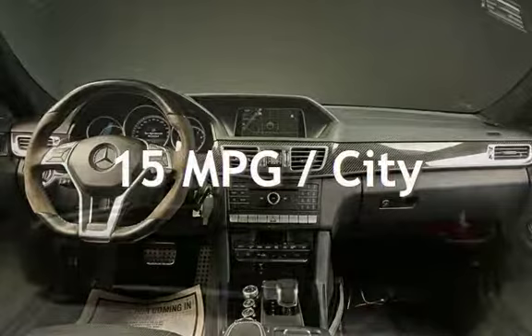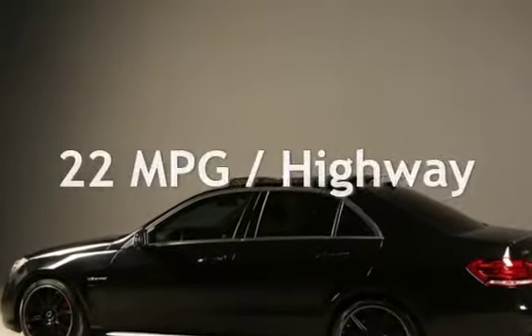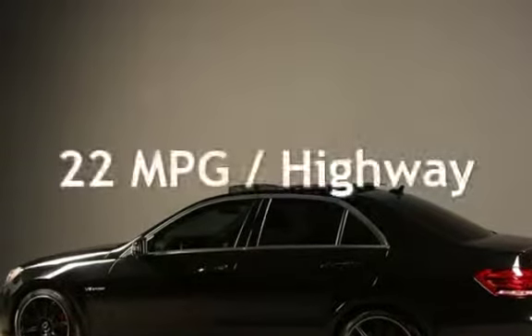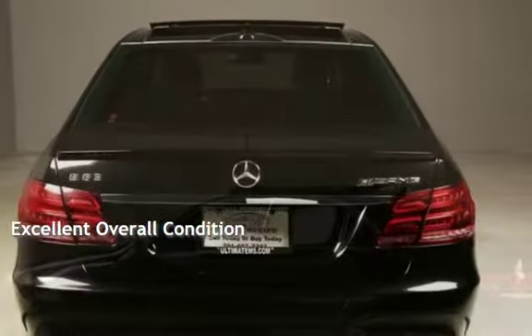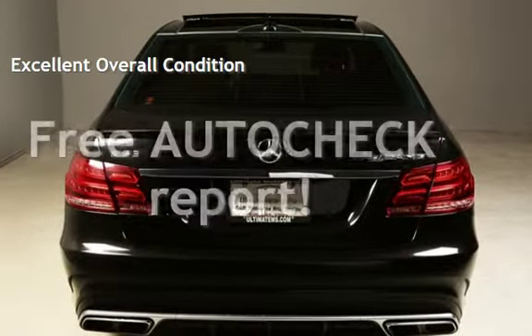Estimated fuel economy for this vehicle is 15 miles per gallon in the city, and 22 miles per gallon on the highway. This vehicle is in excellent overall condition. Ask to see the free auto-check vehicle history report.